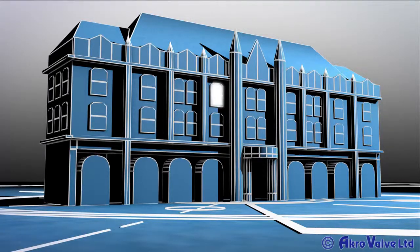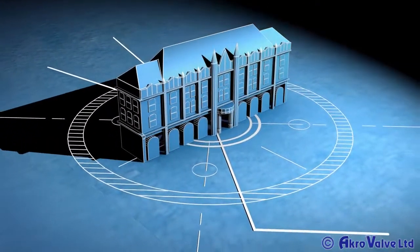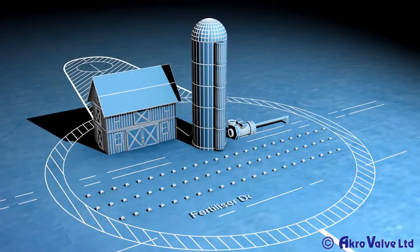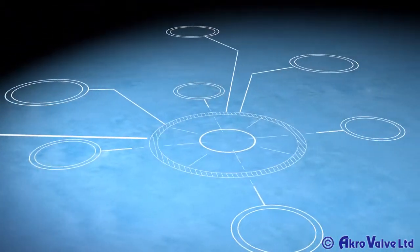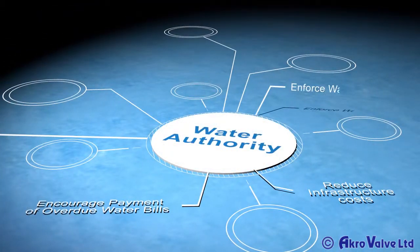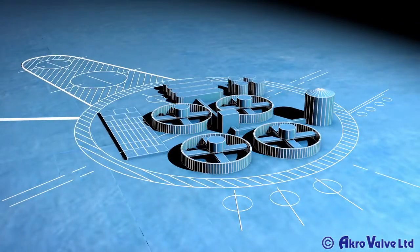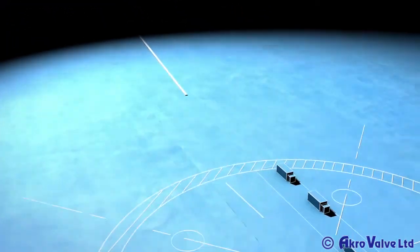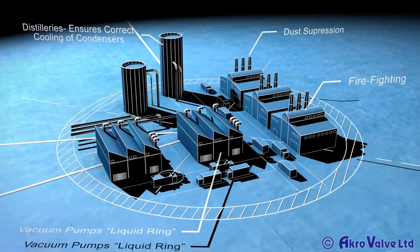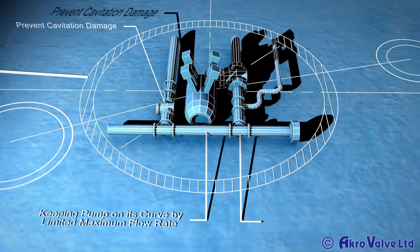In large facilities, such as hotels and hospitals, the savings can be significant. Great savings are made in other industries as well, such as Agriculture, Water Authorities, Water Treatment, Industry, and Pump Protection.